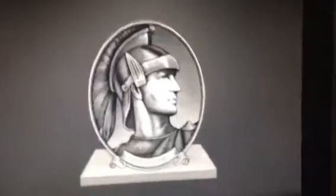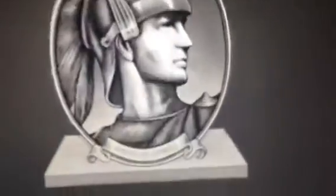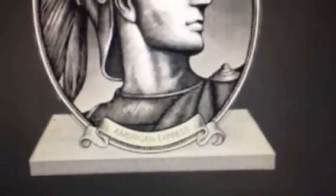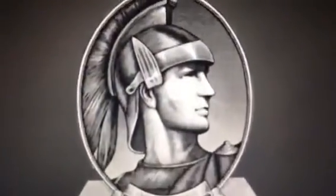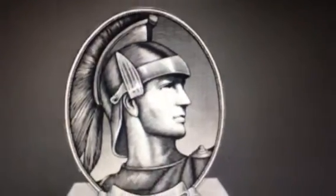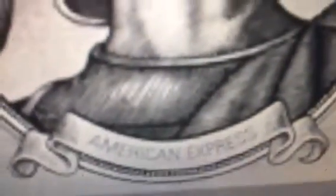1956 to 2018. This is their old Centurion mark. We have some kind of gravel or whatever, and we have an oval. And we have what I'm guessing is like a knight — a brave knight. And we have the words American Express on that banner.